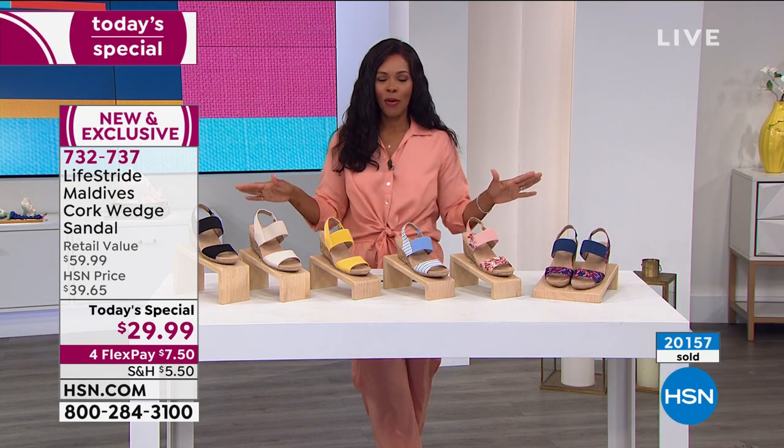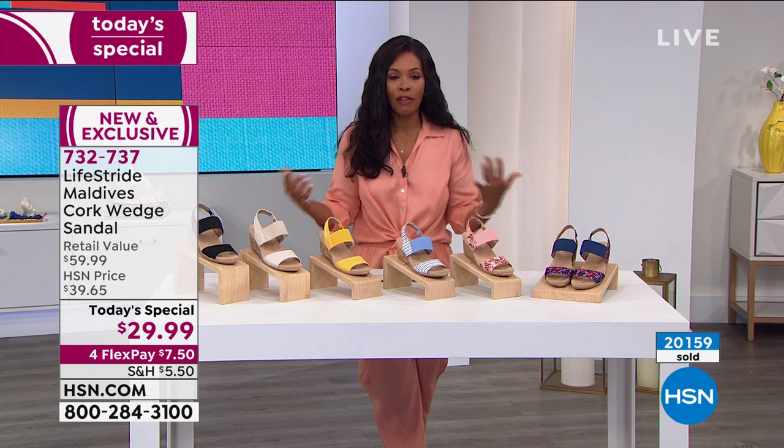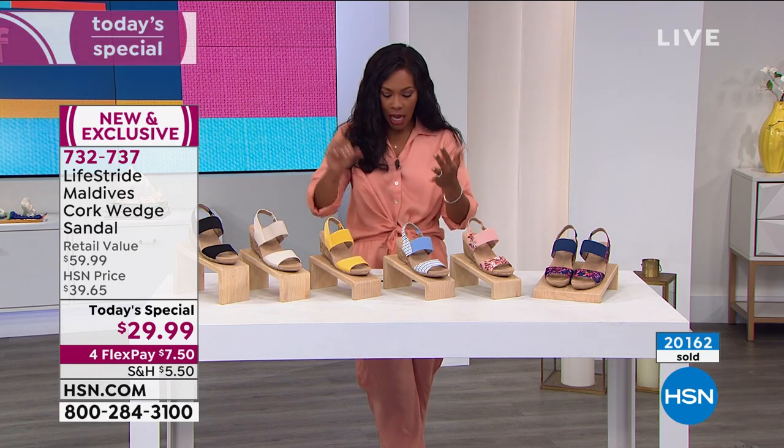We've got so much coming up — we've got Birkenstock, we've got Tom's.